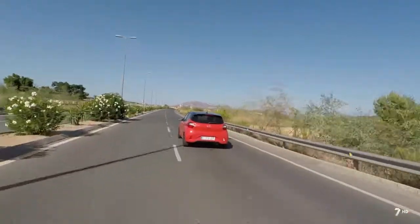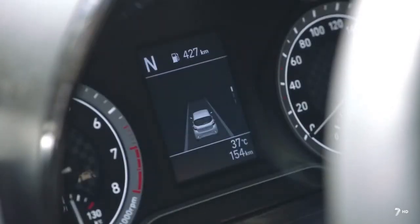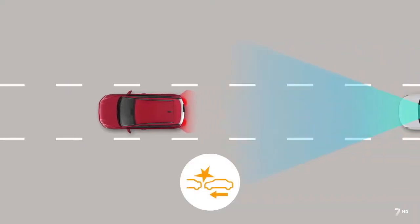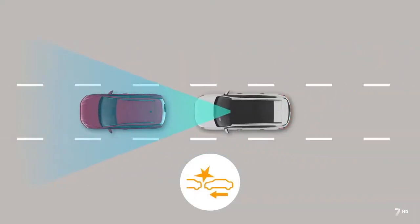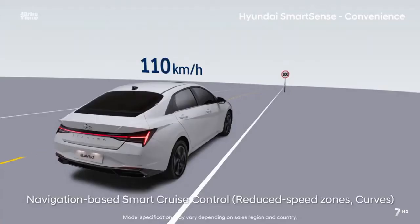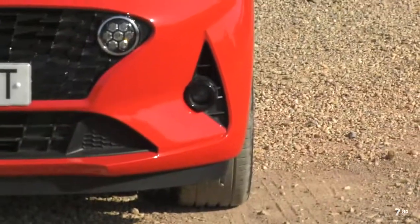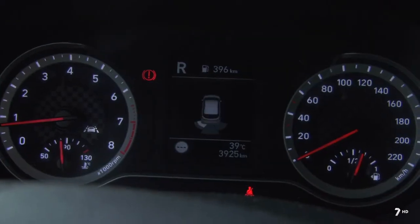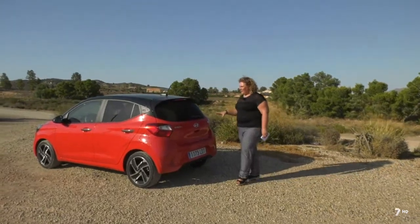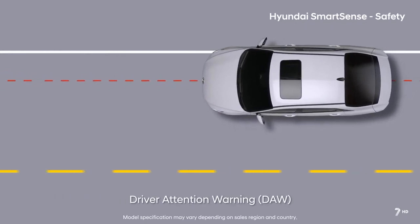El nuevo i10 está equipado con la última tecnología de seguridad activa y asistencia a la conducción, que en Hyundai denominan paquete Smart Sense, muy completo y poco habitual en un coche de este tamaño. Incluye el sistema de aviso de colisión frontal con detección de peatones, el asistente de luces largas, el sistema de mantenimiento de carril, la advertencia de atención del conductor y el reconocimiento de señales. También ofrece extras propios de un segmento superior como faros antiniebla, control de velocidad, sensores traseros de aparcamiento y acceso y arranque sin llave. Destacamos la advertencia de atención del conductor, que monitoriza los patrones de conducción para detectar si el conductor está distraído o somnoliento.